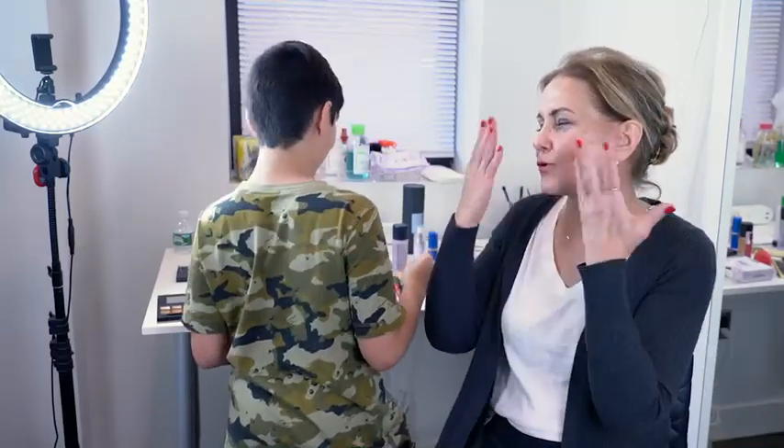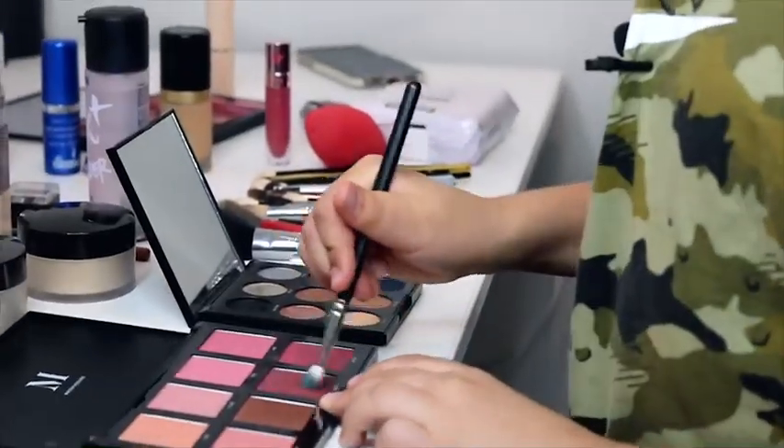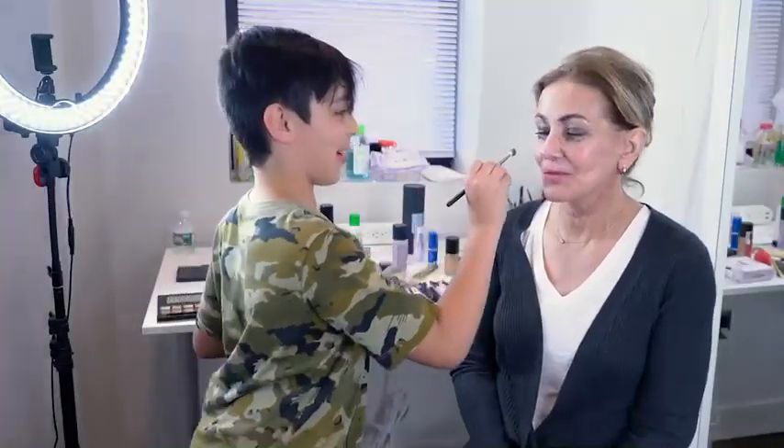What is blush? Well, give your cheeks some color, like a rosy color. Drama. Drama, drama. Yeah, drama, drama's everywhere.